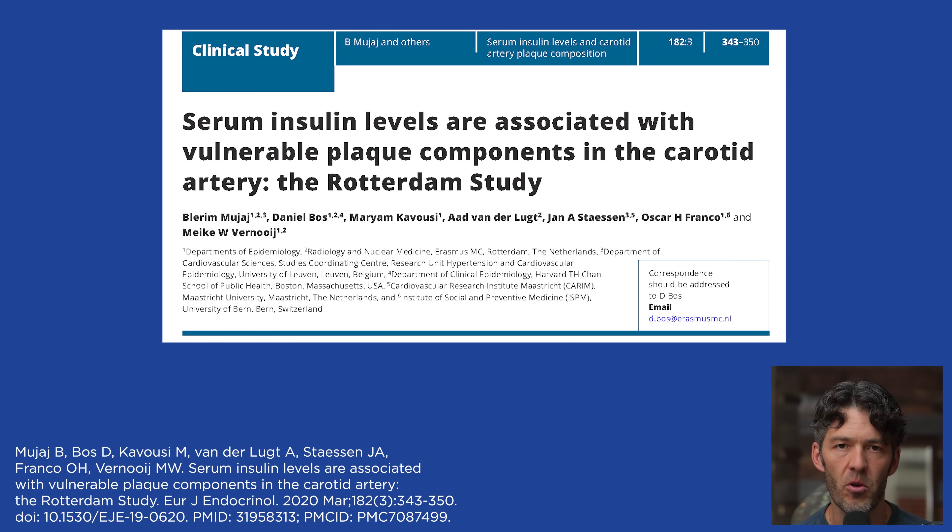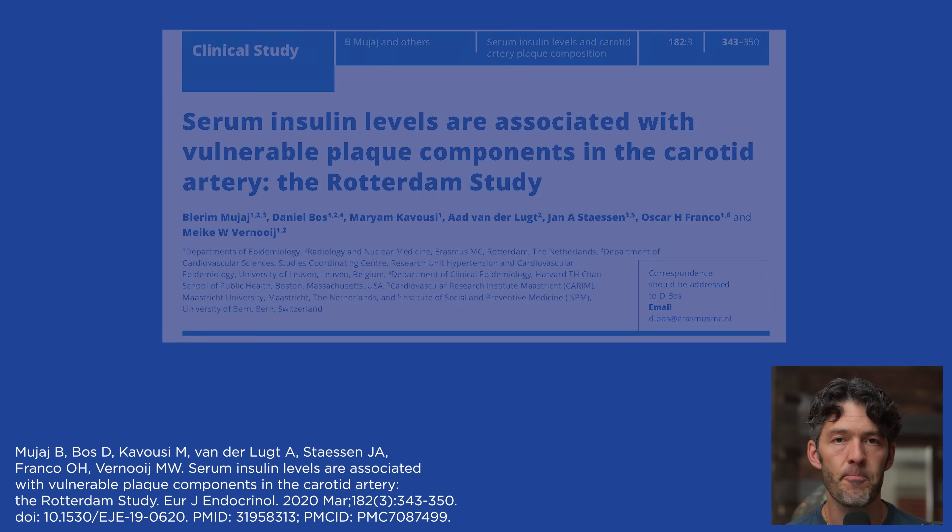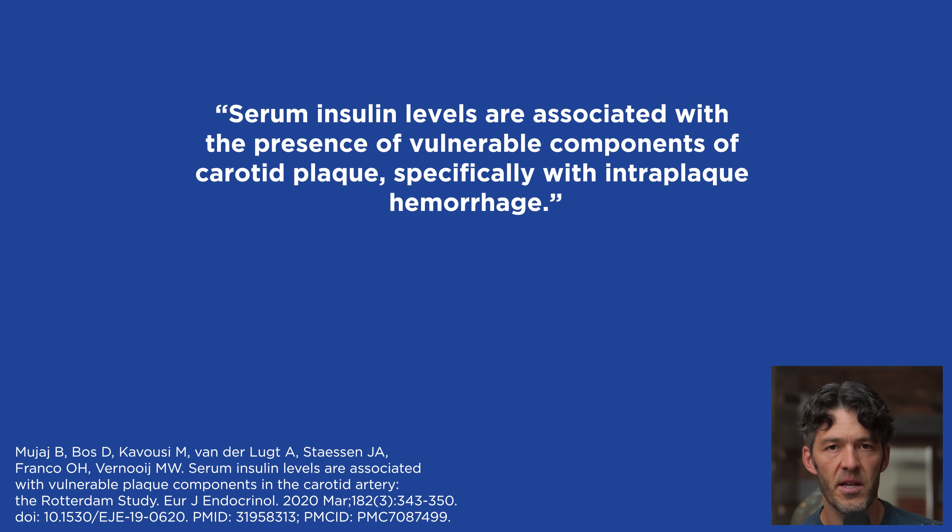This is a prospective cohort that has been followed much like the UK Biobank and NHANES here in the US. There's been a lot of interesting cardiovascular and metabolic health research from this cohort. In short, this study found a strong statistical association with higher fasted insulin levels and higher concentrations — per MRI — of vulnerable plaque called IHP.